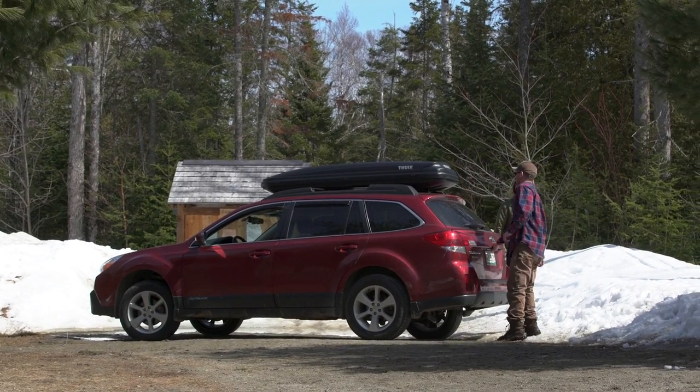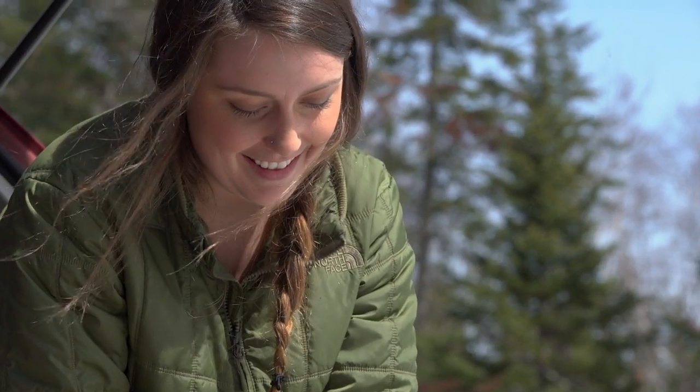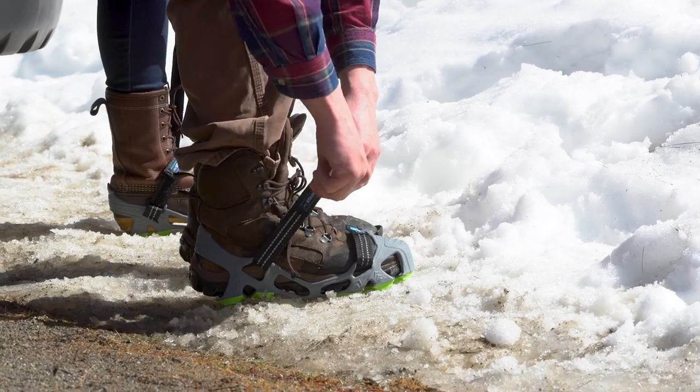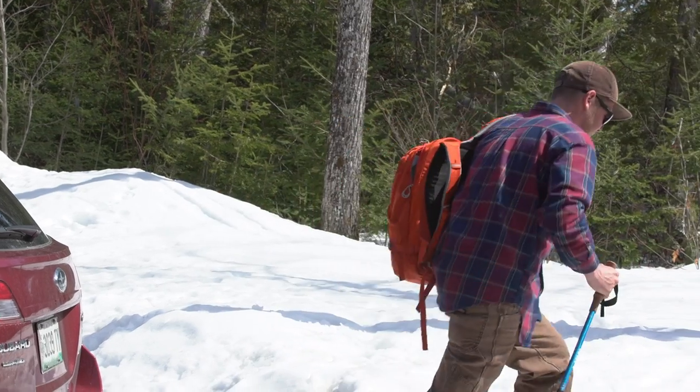I'm not a big fan of labels, but weekend warriors does kind of fit us. Finding time to do stuff we love isn't always easy, so it's important that when we do get out on the trail, our gear is up to the task.